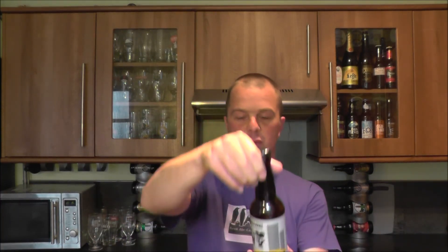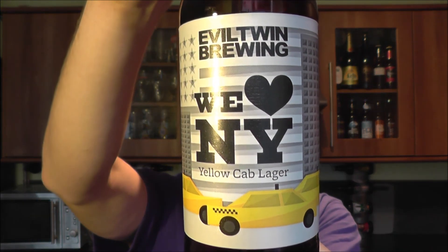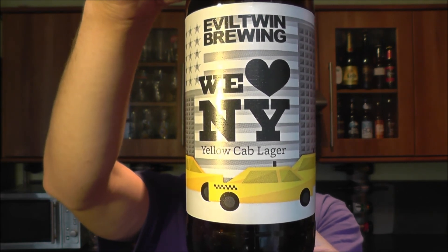It's beer o'clock on Real Ale Craft Beer. Today we've got a beer from Evil Twin Brewing Company — it's their 'We Love New York' yellow carb lager, coming in at 4.8% ABV.